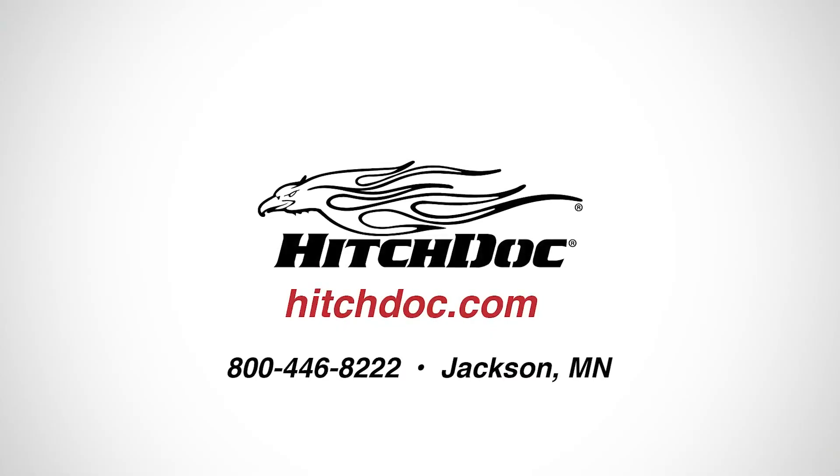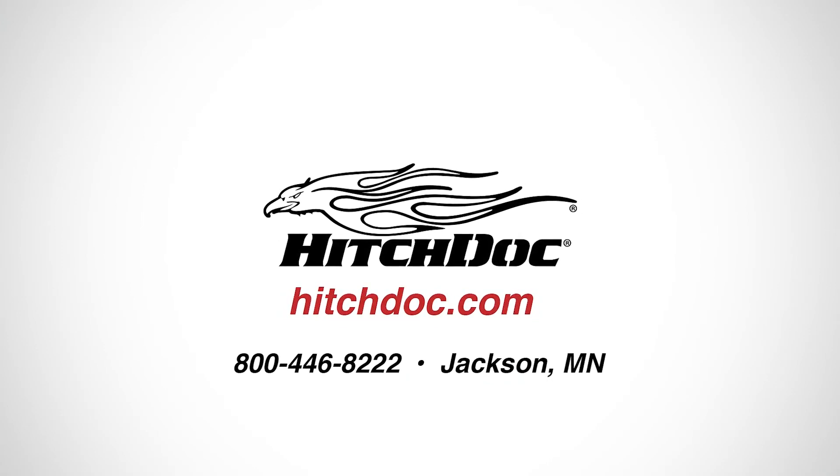Visit us online at HitchDoc.com for more information about our industrial-grade snowblowers.